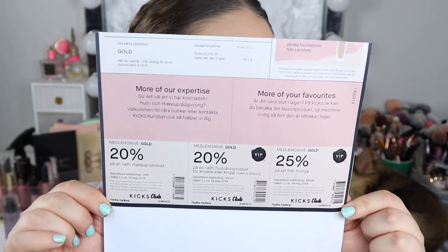You can pause and screenshot the code if you want. You will get 20% off anything you want to purchase. This applies to the most expensive product if you purchase multiple things. The discount code is 'JON' — J-O-N — and this will apply until May 14th, 2019. By the way, this is not a collaboration with Kicks; this is something everyone who is a member of Kicks gets.